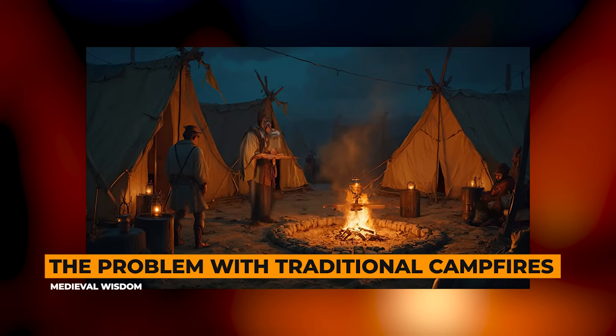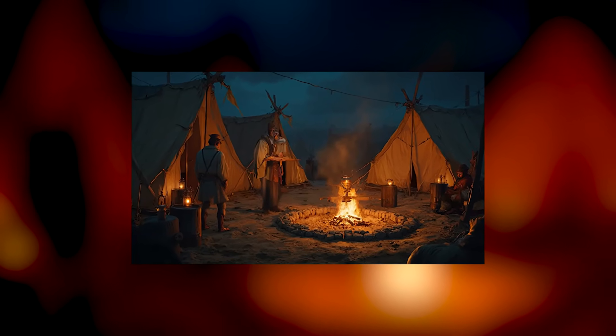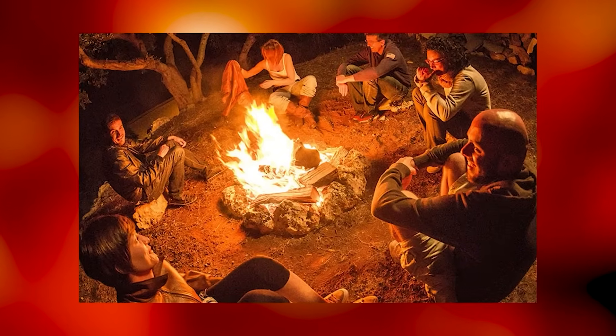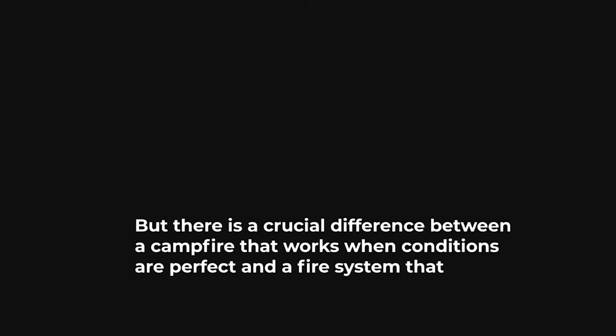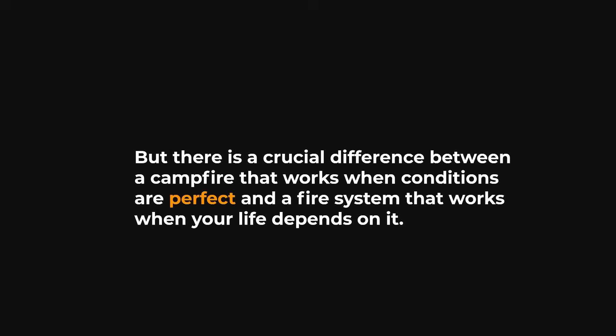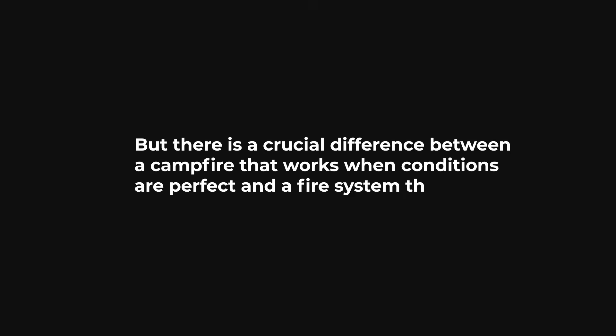The problem with traditional campfires: let me explain why traditional campfires are actually terrible for survival. I know that sounds strange. Humans have been making campfires for hundreds of thousands of years. But there is a crucial difference between a campfire that works when conditions are perfect, and a fire system that works when your life depends on it.